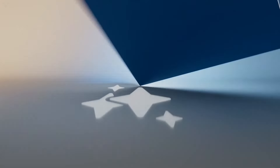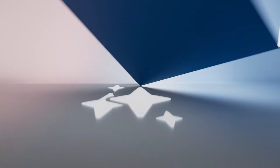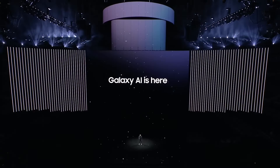Samsung has confirmed that its next Galaxy Unpacked event will take place on July 10, aligning with the date our insiders previously leaked. This year, in line with its goal to host Unpacked events in various cities and countries, Samsung has selected Paris as the venue. Samsung will take the stage 16 days before the opening ceremony of the 2024 Summer Olympics, making this one of the busiest Unpacked events ever.